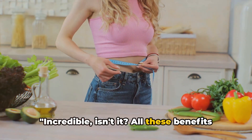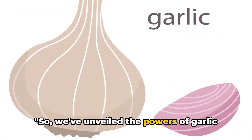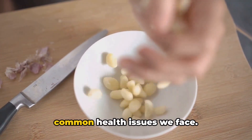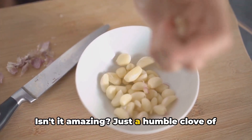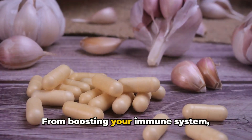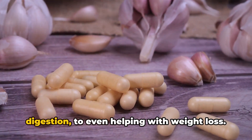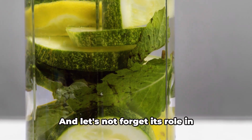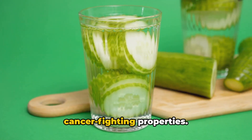Incredible, isn't it? All these benefits from just one glass of garlic water. So we've unveiled the powers of garlic water and how it can help with some of the common health issues we face. Just a humble clove of garlic steeped in water can do wonders for your health — from boosting your immune system, improving cardiovascular health, and aiding digestion, to even helping with weight loss. And let's not forget its role in detoxification and its potential cancer-fighting properties.